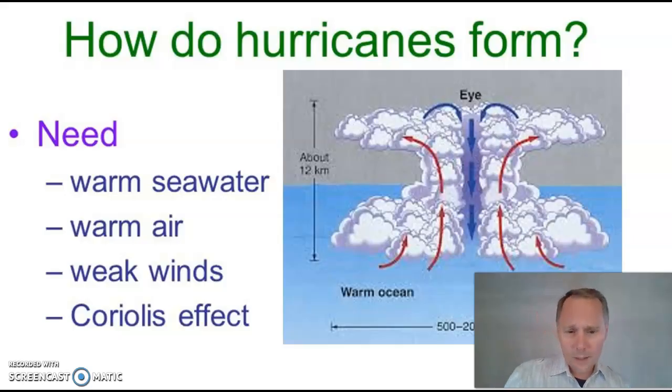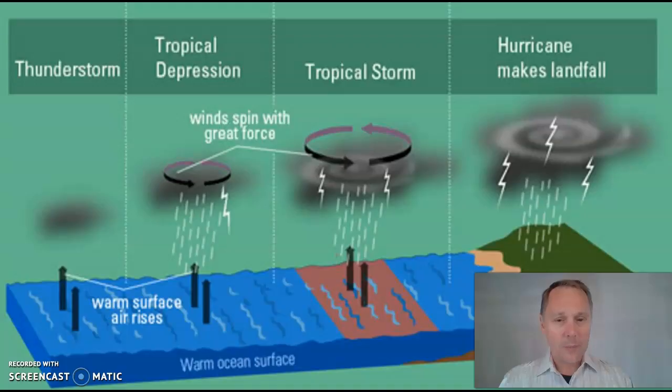So what do you need to form a hurricane? You need warm seawater and warm air. What warms this stuff? It's the sun. That's why hurricanes generally form down in the tropical regions of our planet, as opposed to the cold polar regions, because they need heat from the sun to gain power. As we gain power, we go from a mild little thunderstorm up to a tropical depression. We gain more energy and become a tropical storm, then gain more energy and become a hurricane.